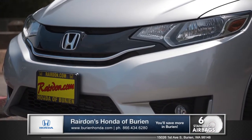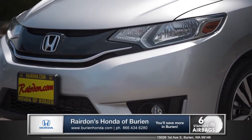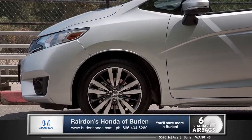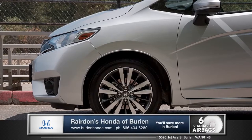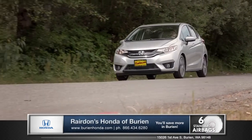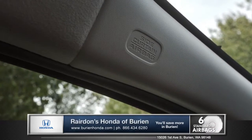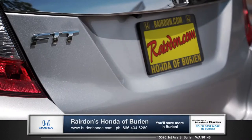The Fit features the next-generation ACE body structure, a Honda-exclusive design that distributes energy throughout the vehicle and away from the passenger cabin. Additional safety features like standard vehicle stability assist with traction control and six advanced airbags will help keep you safe in all driving conditions.